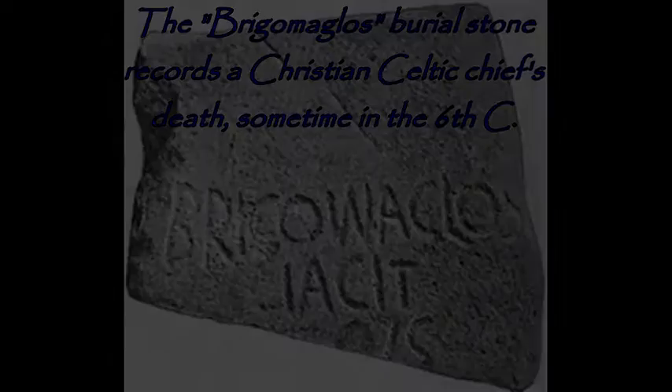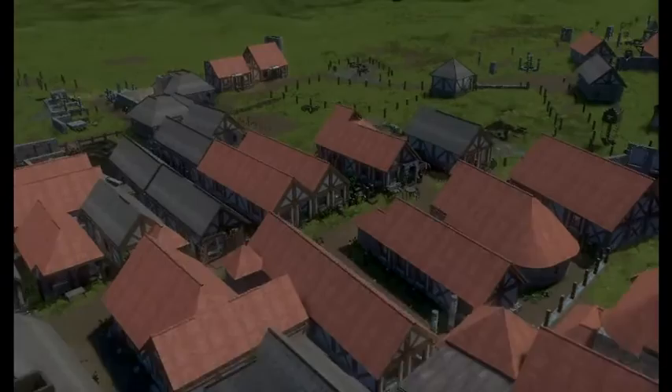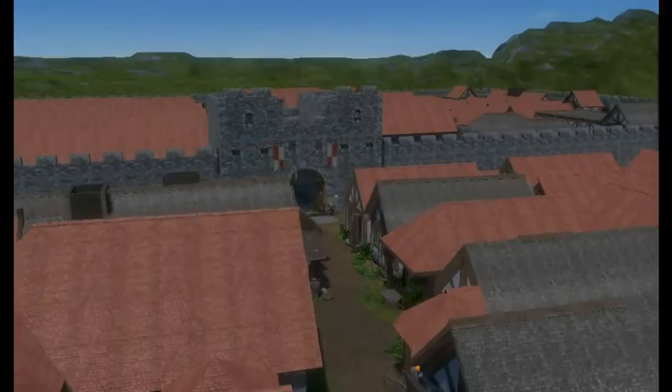Over its long history, Vindolanda was knocked down and rebuilt more than half a dozen times. What I've reconstructed is the best known of Vindolanda's many rebuilds, the Third Century Fort. It's the fort that you can see the most of when you visit the site today, and it marks Vindolanda's height and its heyday, a time of relative peace with a strong garrison and a thriving town.